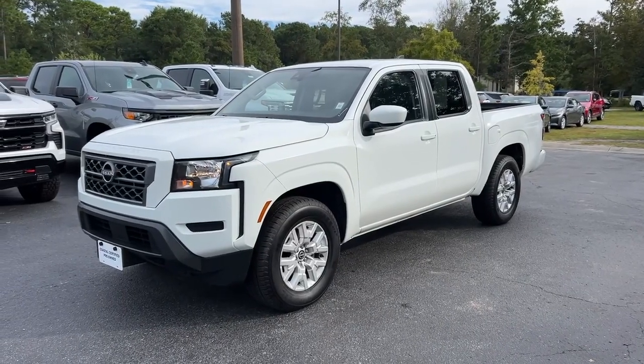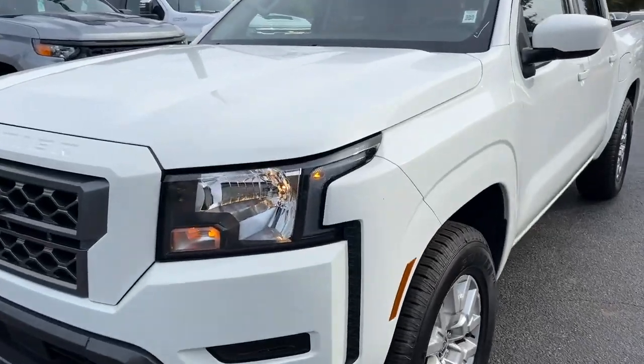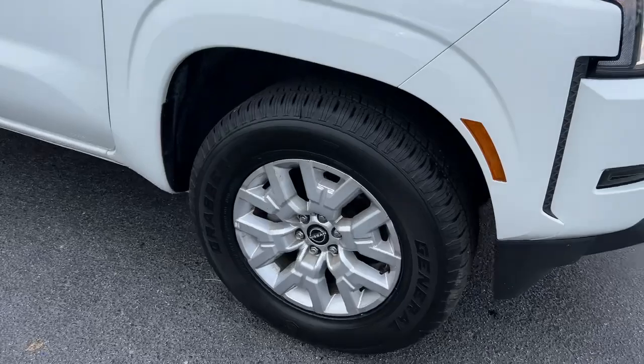This is our 2023 Nissan Frontier with 41,000 miles in white. On the front you get a gray painted grille and silver painted wheels.